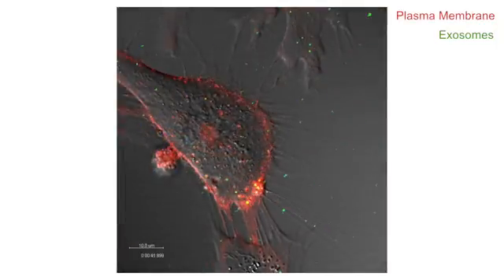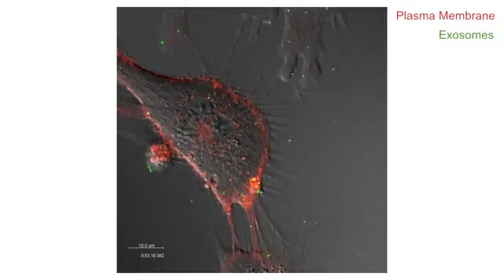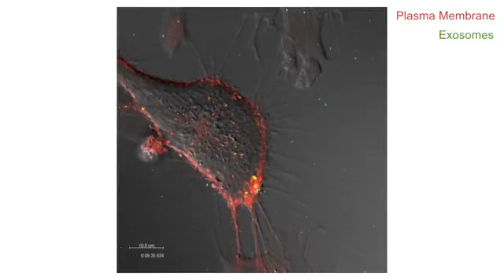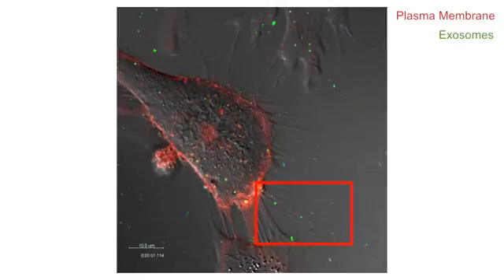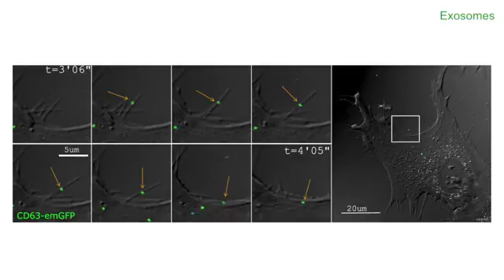Wolf was really able to see that filopodia actively recruit exosomes to the cell surface. He documented several different types of filopodia interactions. The predominant mode he was able to observe is exosomes really surfing down filopodia to the cell body. He also observed laterally mobile filopodia that seemed to actively hinge the exosomes to the cell surface, where they would sit for a while and then enter the cell.